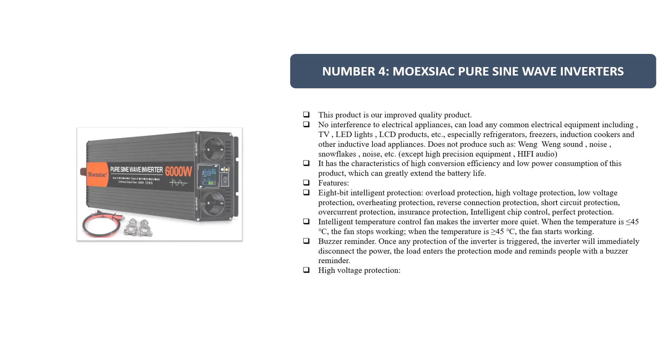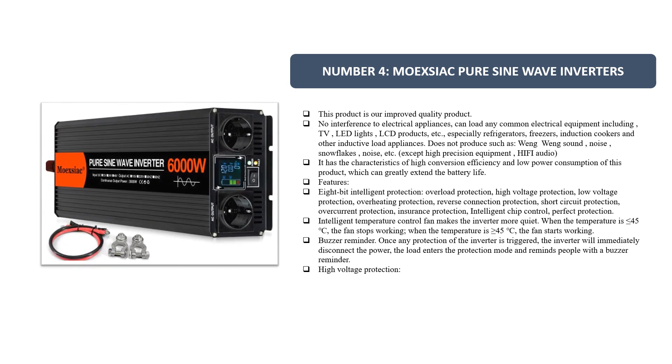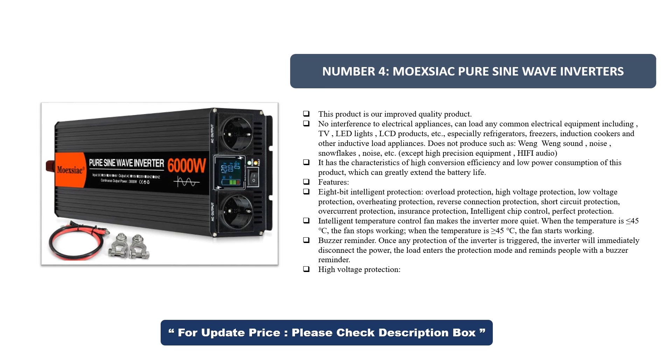Number 4. Moexiac Pure Sine Wave Inverters. This product is our improved quality product. No interference to electrical appliances. It can load any common electrical equipment, including TV, LED lights, LCD products, etc.